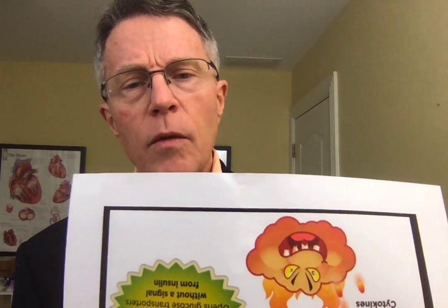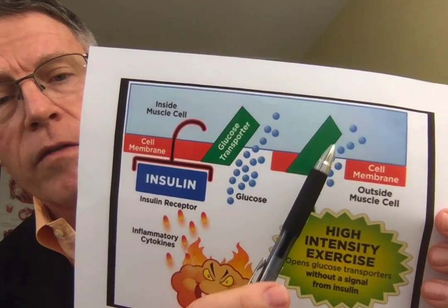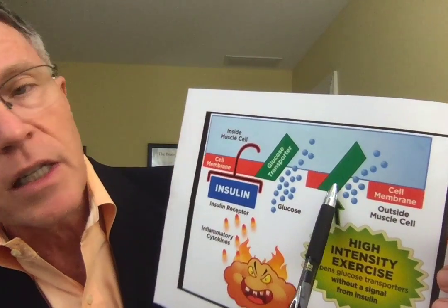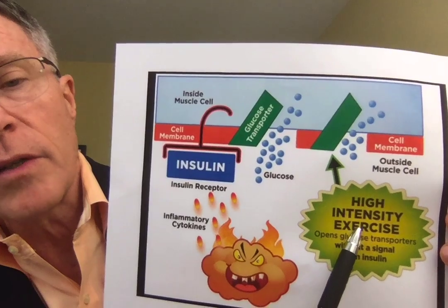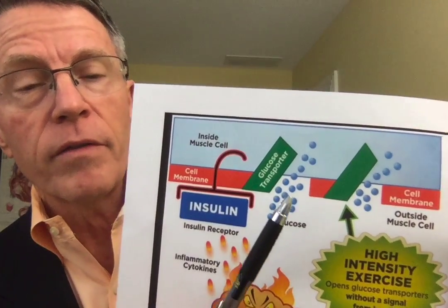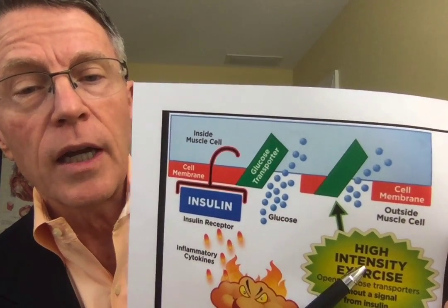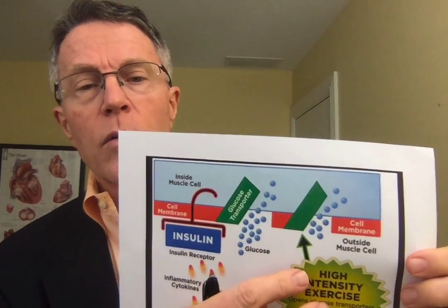Muscle cells have another type of glucose transporter protein. This glucose transporter protein is not dependent so much upon insulin but upon exercise. That's where the whole thing about high-intensity intervals comes in. High-intensity exercise opens up this glucose transport protein in the cell wall of muscles. I've mentioned in several other videos the importance of high-intensity interval training — that's what this is about. And if the exercise is intense enough, that channel will stay open for about 48 hours.